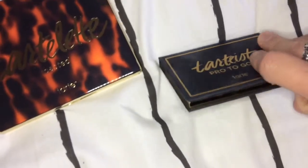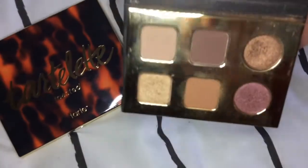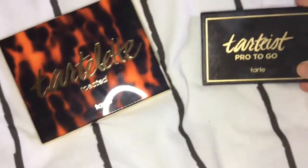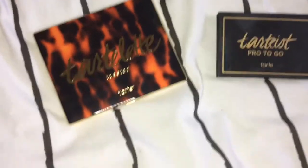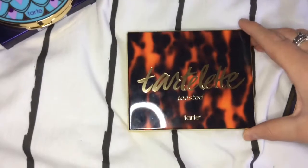Next I have this Tarte Pro to Go palette, and this is one of the other ones that I take with me everywhere — I use it so much. It is so lightweight and easy to carry, and it's got a nice-sized mirror in there. It's just gorgeous.